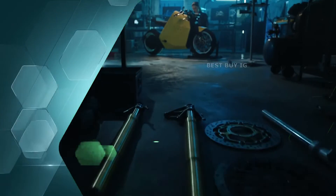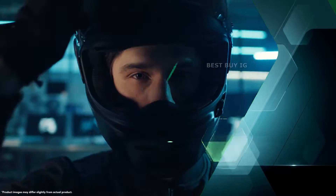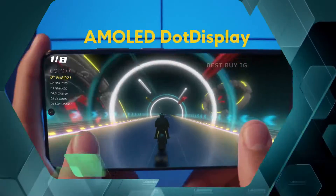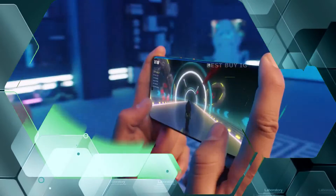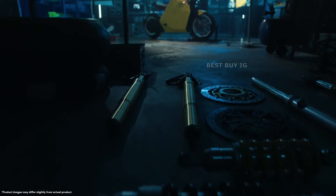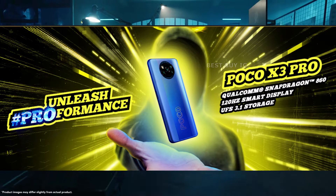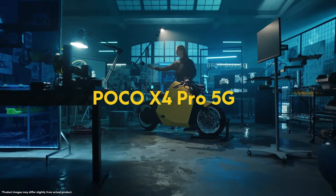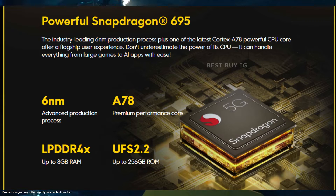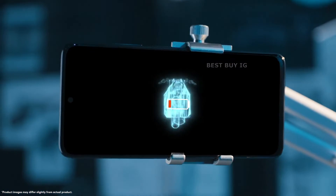Welcome to Best Buy New Invention Gadgets. Today's video is about the Poco X4 Pro, which appears to be the successor to the Poco X3 Pro. In terms of specifications and features, the smartphone is equipped with 6GB of RAM and 128GB of internal storage.